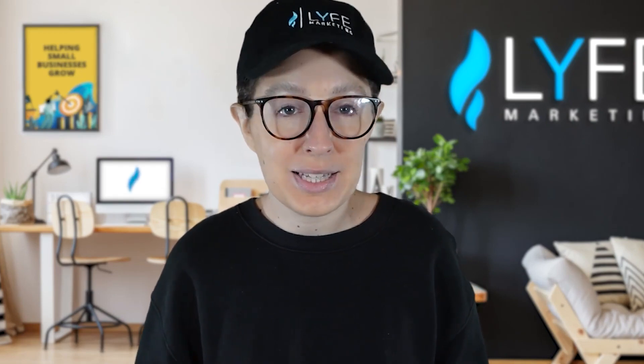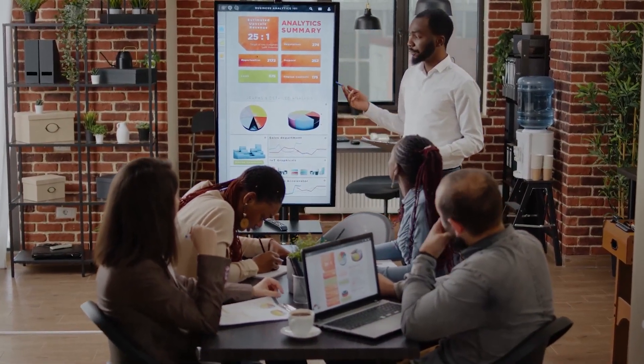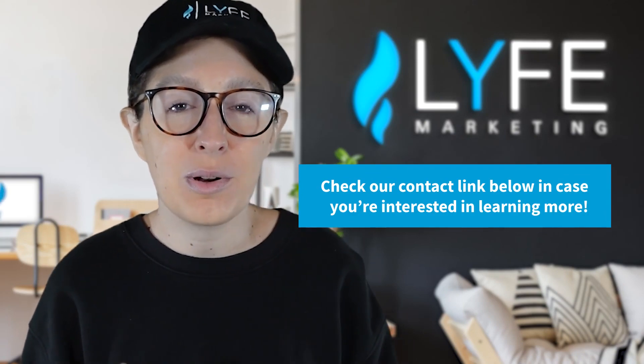But first, let me mention quickly that if you'd rather have professionals handle all of your short video and social media marketing for you from top to bottom, we do that for small businesses every single day. I'll put our contact link below in case you're interested in learning more about that.